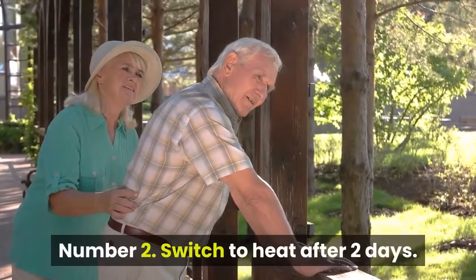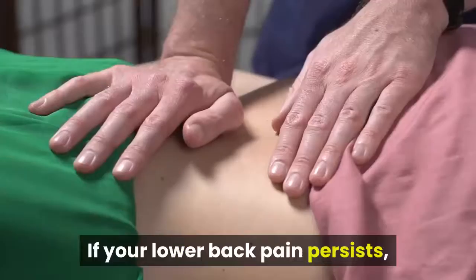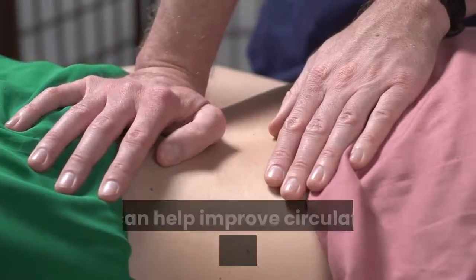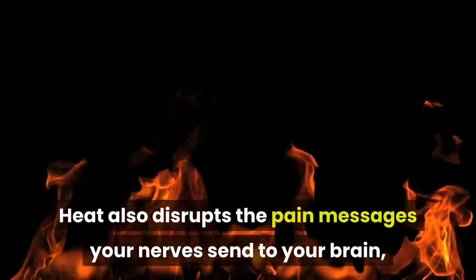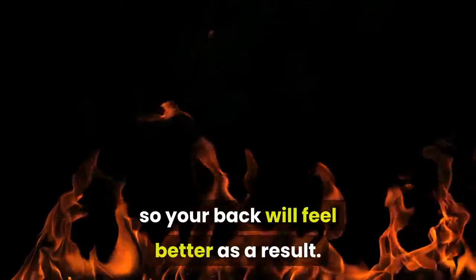Number 2: Switch to heat after two days. If your lower back pain persists, heat can help improve circulation to the area to stimulate healing. Heat also disrupts the pain messages your nerves send to your brain, so your back will feel better as a result.